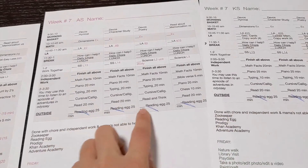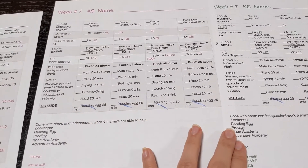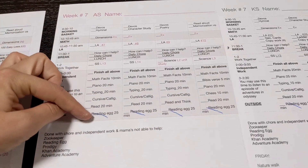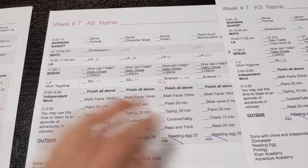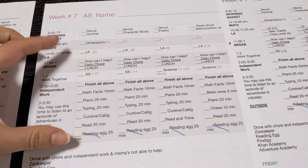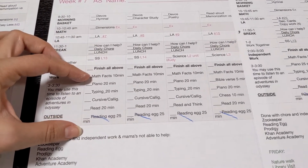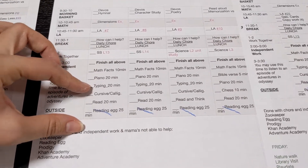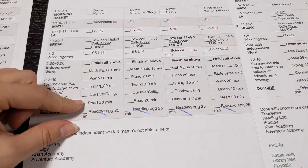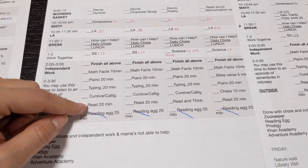The third grader and fifth grader have very similar schedules. I had to cross out Reading Eggs because I accidentally printed the schedule without removing it — their independent work is supposed to be around an hour. We do Singapore Dimensions math and language arts, and I help guide them through it. For independent work: math facts for 10 minutes, piano for 20 minutes, typing for 20 minutes, cursive which takes about 5 minutes, and reading for 20 minutes.